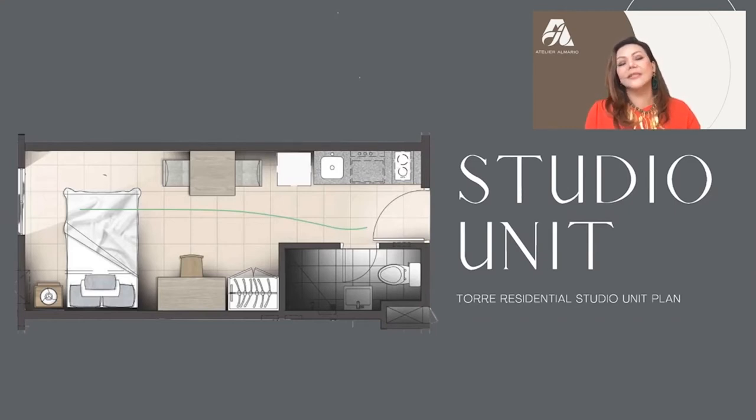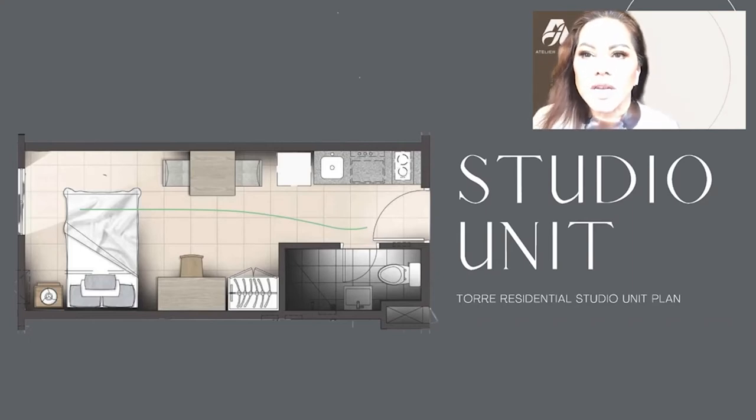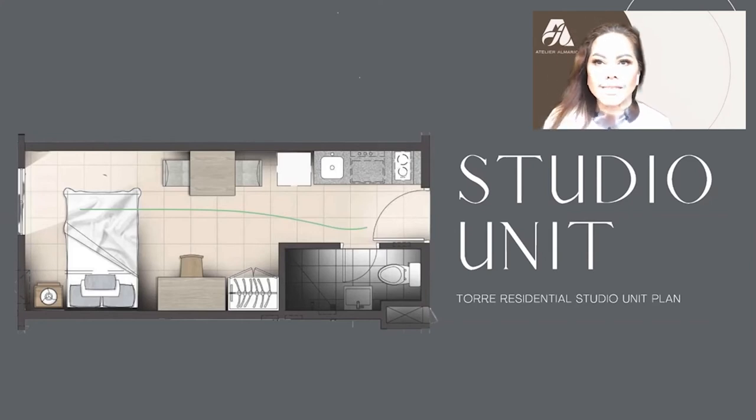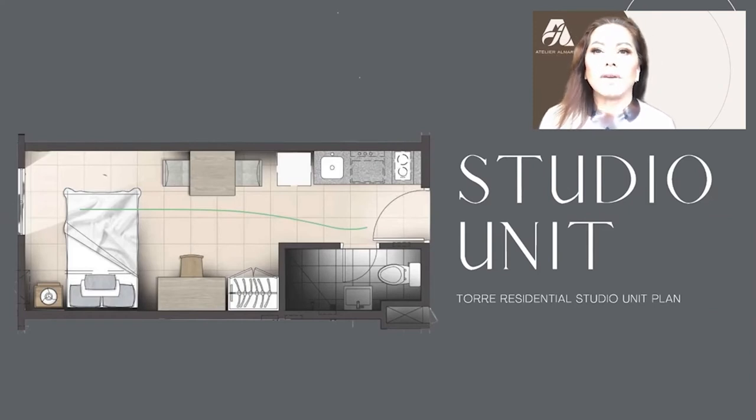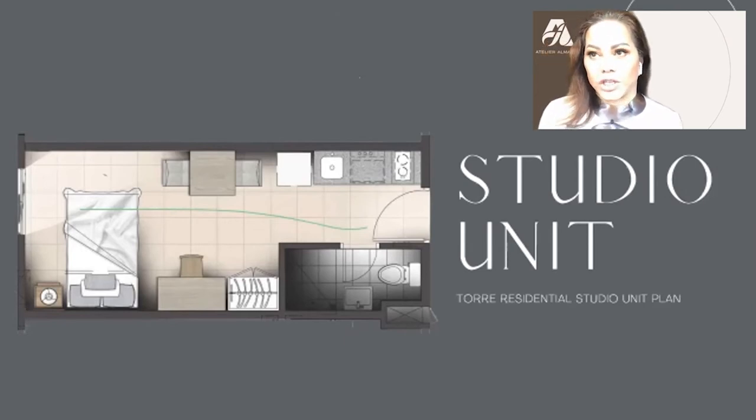This is the floor plan of the studio unit. As soon as you enter on your left, you have the shower, the loo, and the water closet. On the right is the kitchenette. Directly in front, you have your closet, a desk, a bed, a side table, and a dinette for two. Really, everything you need to function every day is here — a place to sleep, a place to dine, and a place to do your work.